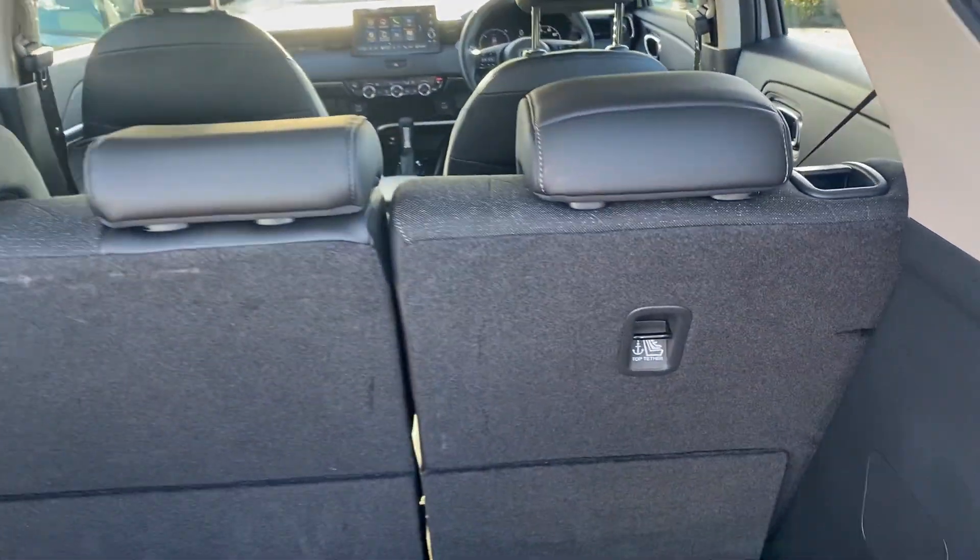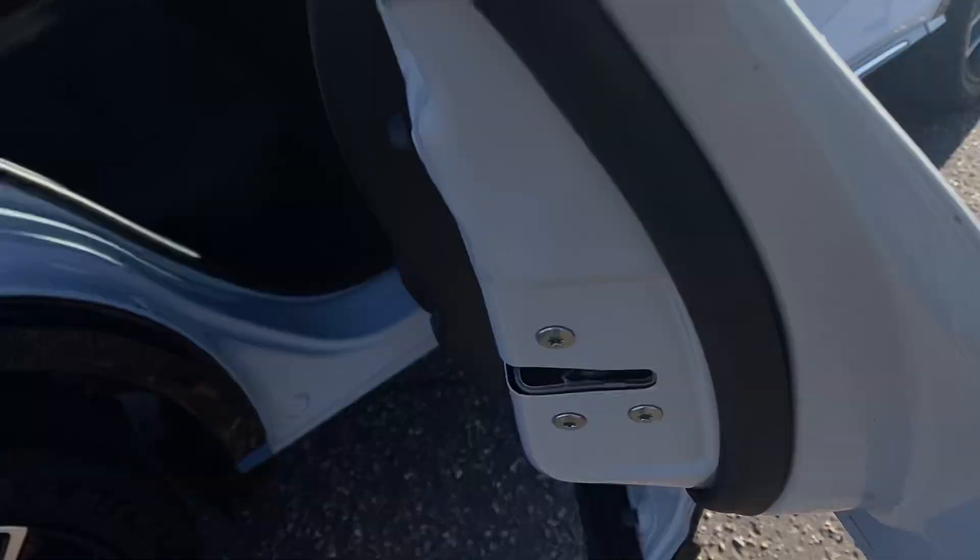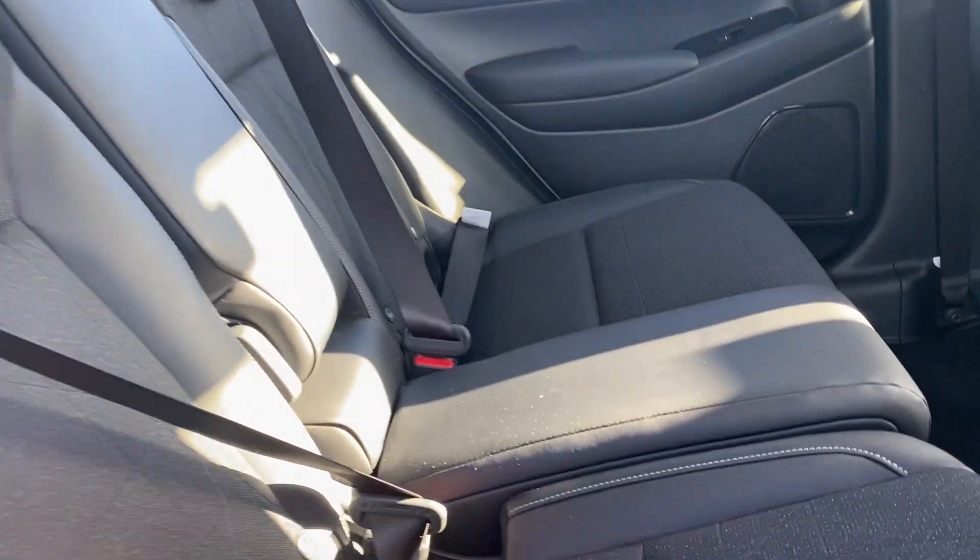There's loads and loads of room in the boot. The parcel shelf is integrated into the boot and can be easily removed. We've also got 60-40 split rear seats.